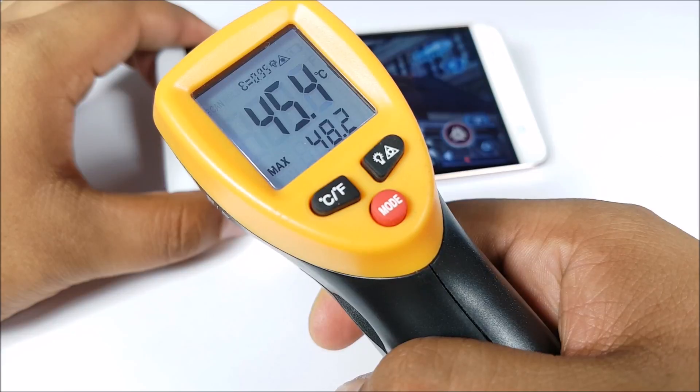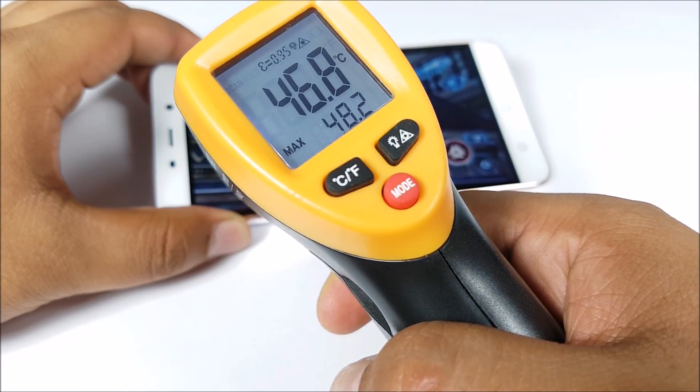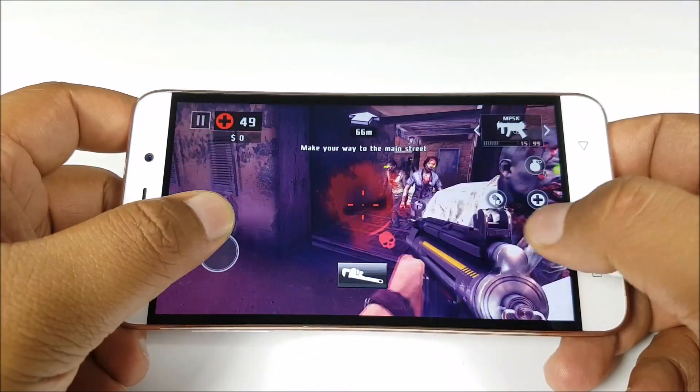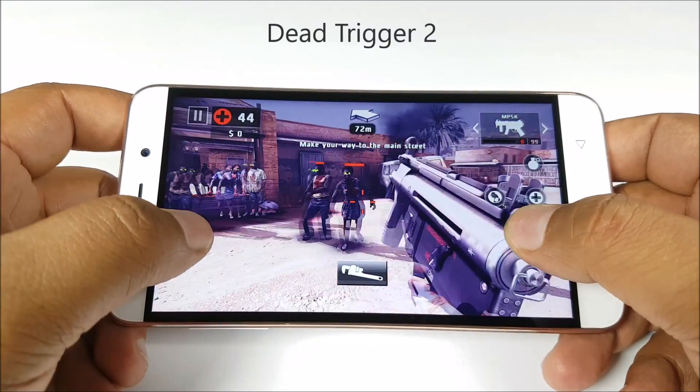Temperatures are at insane levels, confirming this phone definitely does overheat. The last game of our review is Dead Trigger 2, which is actually playing far better than the previous titles.